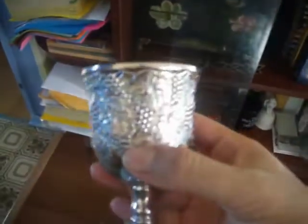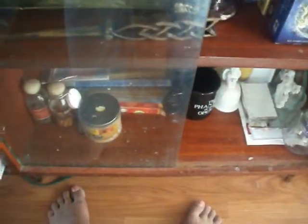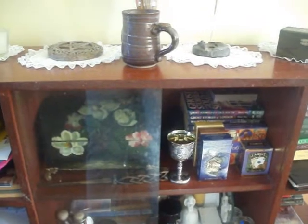On this side I got my little goblet. So here's my goblet. It's for my water. I don't drink so I usually drink the apple cider stuff.